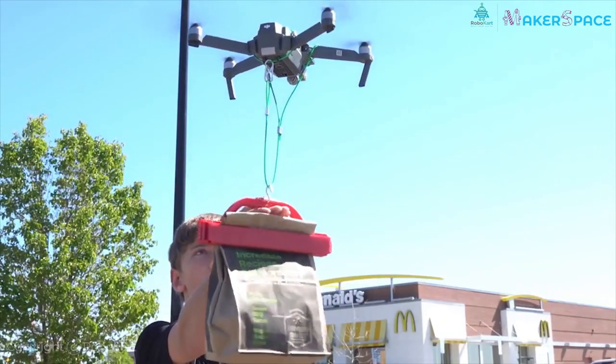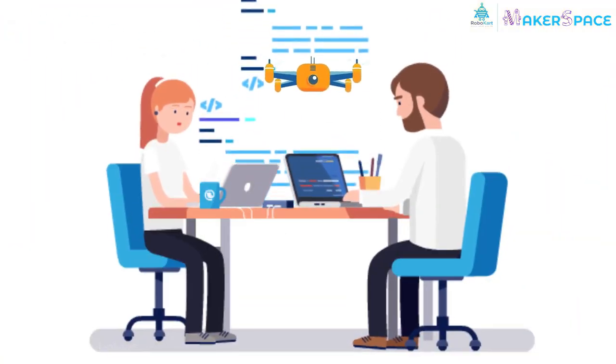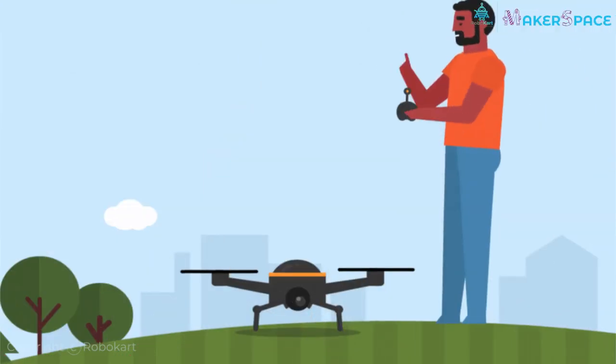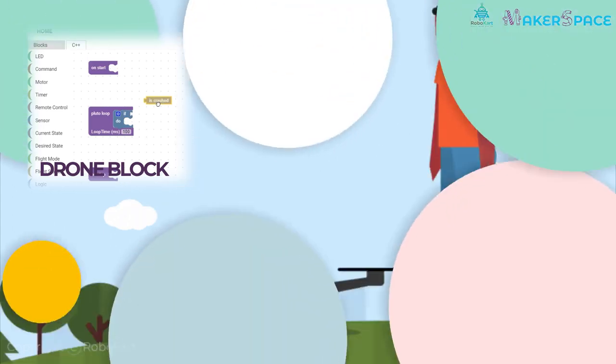In recent times, drones are also being used to deliver pizza and products. We have designed a great new course to learn and master the various aspects of drones. Our course includes flying drones and coding through our drone coding platform, DroneBlocks, for beginners.